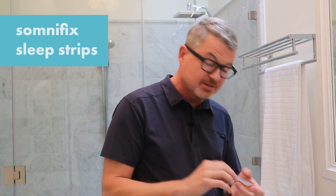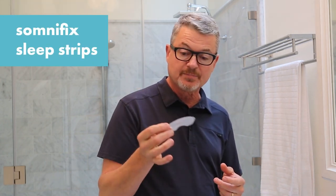And then I seal that off with mouth tape. Currently I'm using Somnifix just because it's very gentle, it's easy to use, and you can reuse it as well. It has a little vent in the middle just for those people that are a little concerned that their mouth is taped shut. But what it does is it prevents you from making things worse at night by keeping those lips shut.